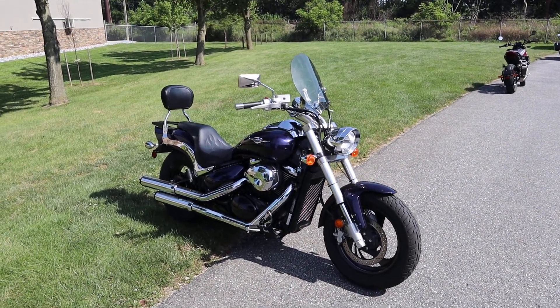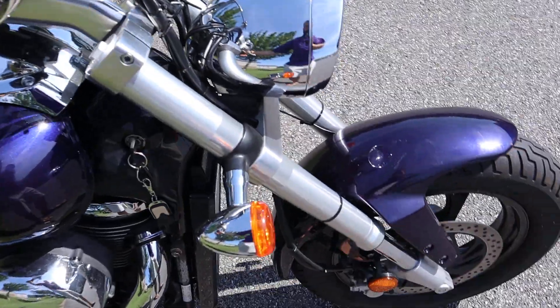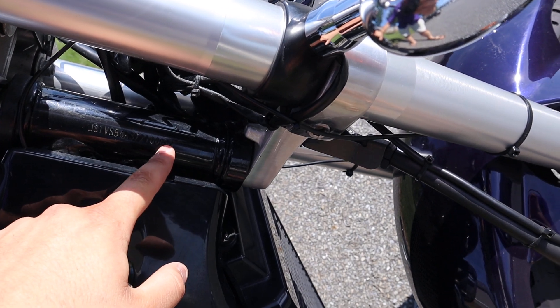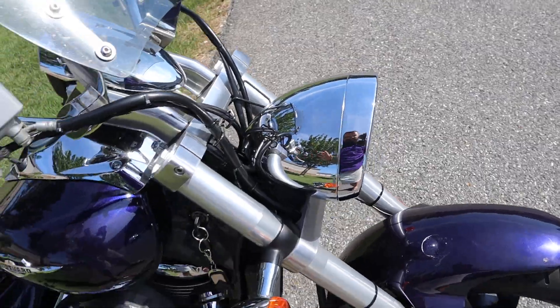What's up guys, Caleb from SRKCycles.com. You are looking at a — let's see — 1, 2, 3, 4, 6 — 2007 M50.